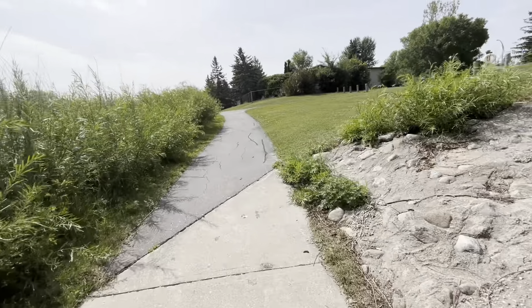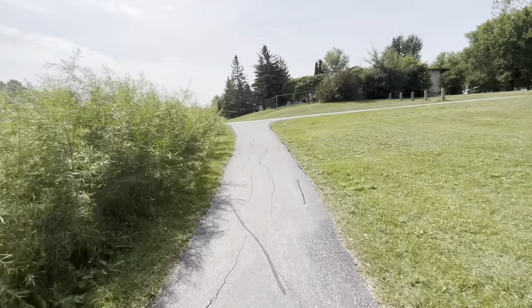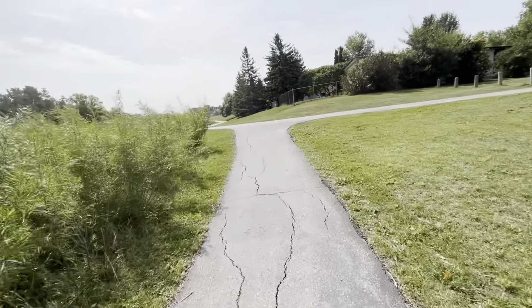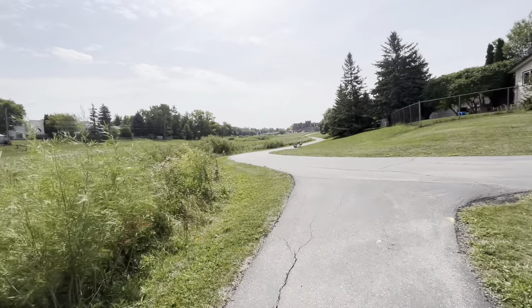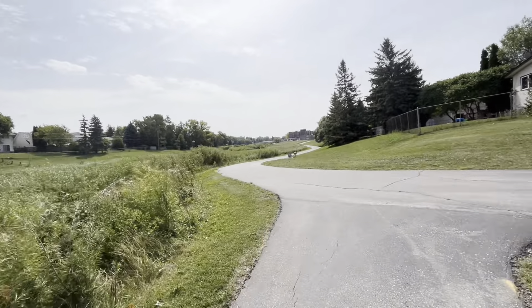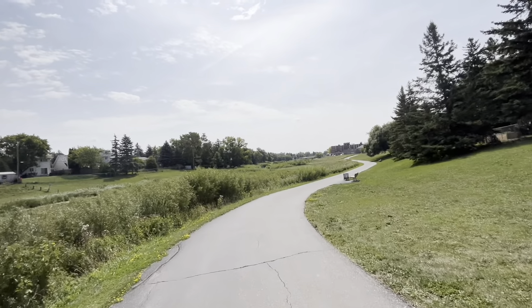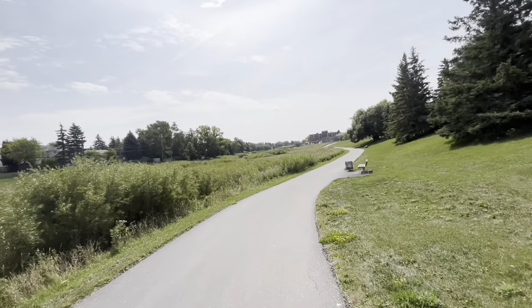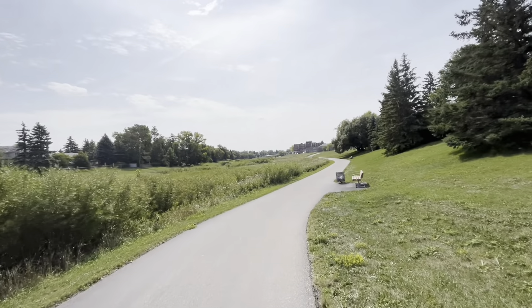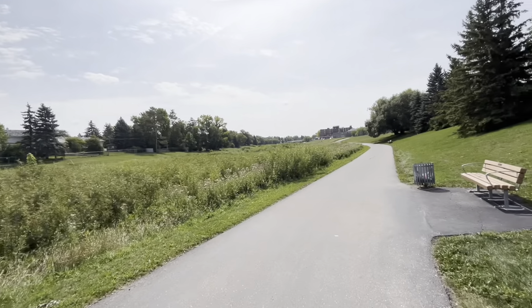All right, we're back. So we'll head up this way and we'll just walk on this gorgeous path. Look at that — lots of beautiful things going on here. We'll probably do three or four minutes at a time, stop it, and then continue from a different part of the path.